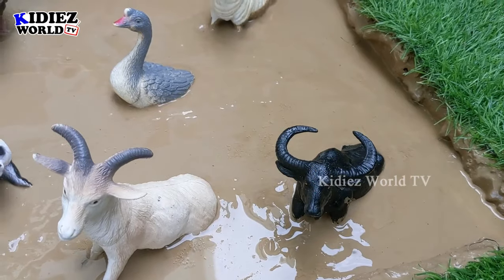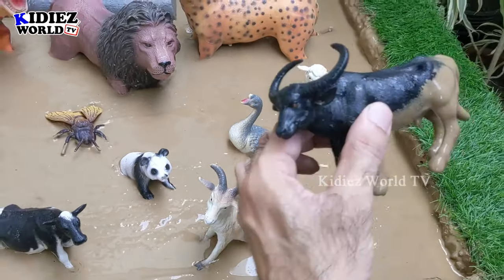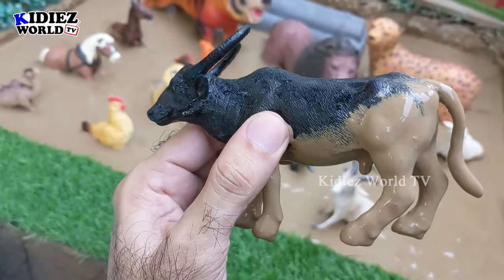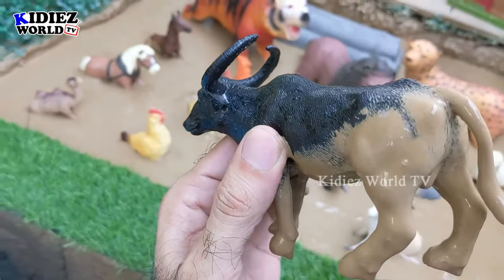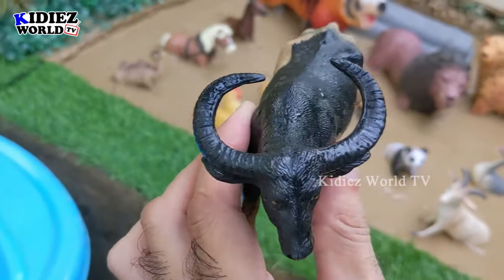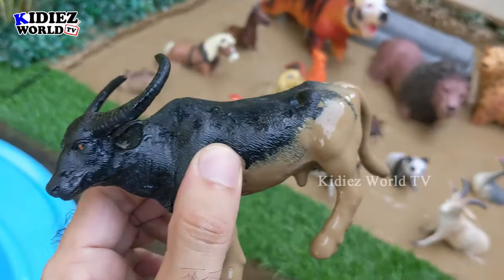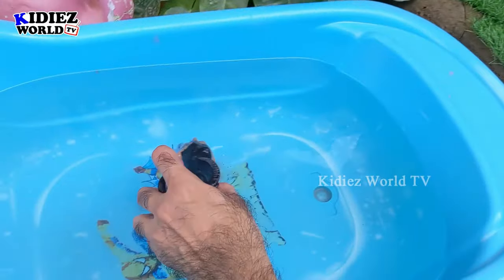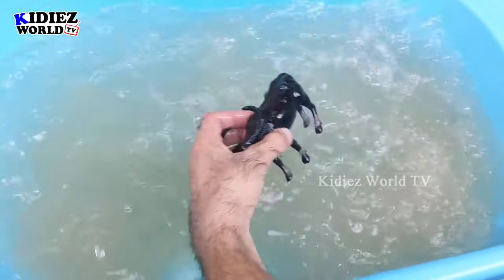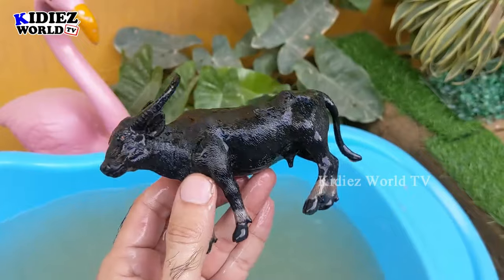Let's start our video. Our first foam animal is this big wild buffalo. I call him wild because of his wild attitude. Just look at his big horn. So this buffalo is a big foam animal. Let's watch him. Here we go — Buffalo!